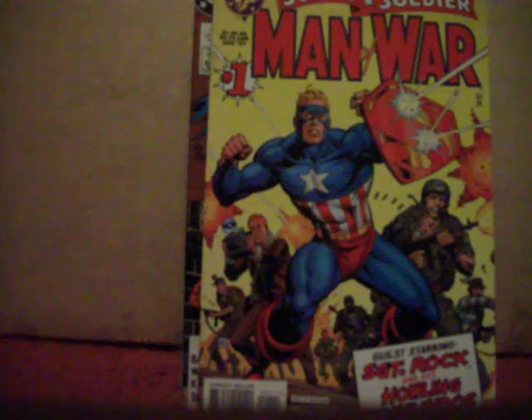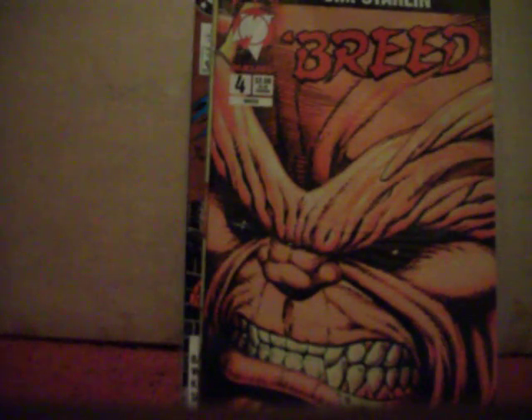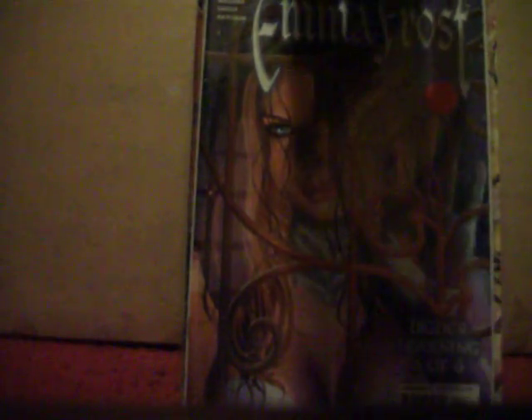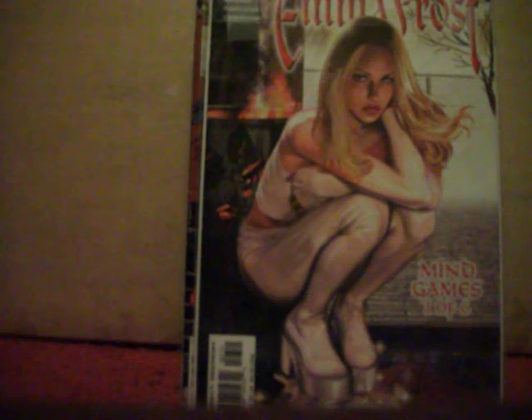Several people I've watched have talked this series up and it's actually pretty entertaining. Got Jim Starlin's Breed number four. Got Emma Frost number four, number six, and number seven. Greg Land is very quickly becoming one of my favorite artists.